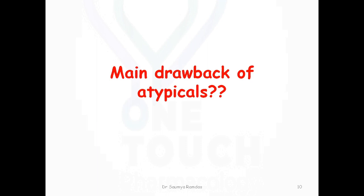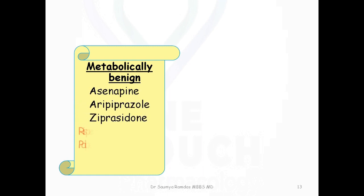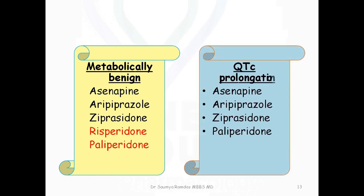Though these drugs have many positives, the main drawback of atypical antipsychotics is metabolic syndrome. Drugs with dopamine partial agonism include asenapine, aripiprazole, ziprasidone, risperidone, and paliperidone. Risperidone and paliperidone can cause hyperprolactinemia. Drugs which can cause QTc prolongation include asenapine, aripiprazole, ziprasidone, and paliperidone, along with quetiapine and amisulpride.